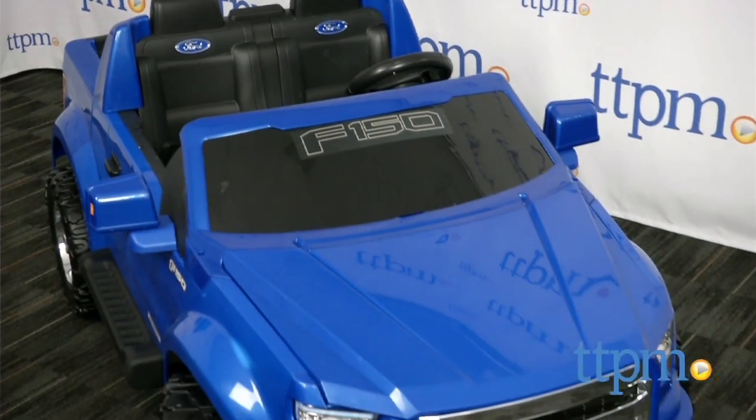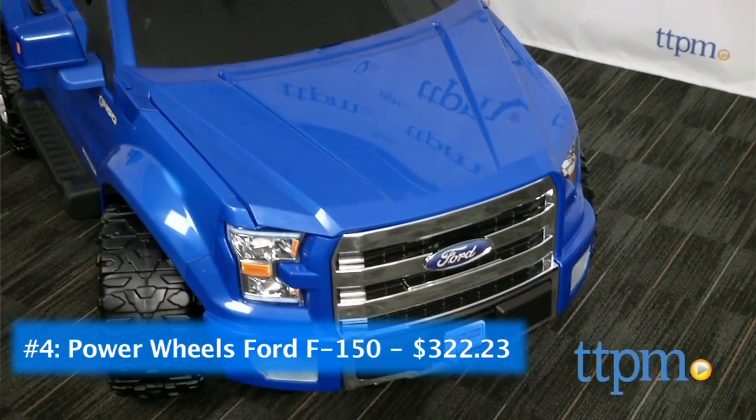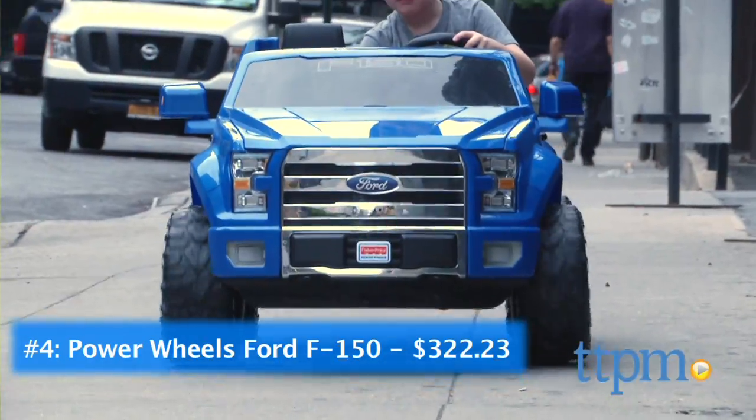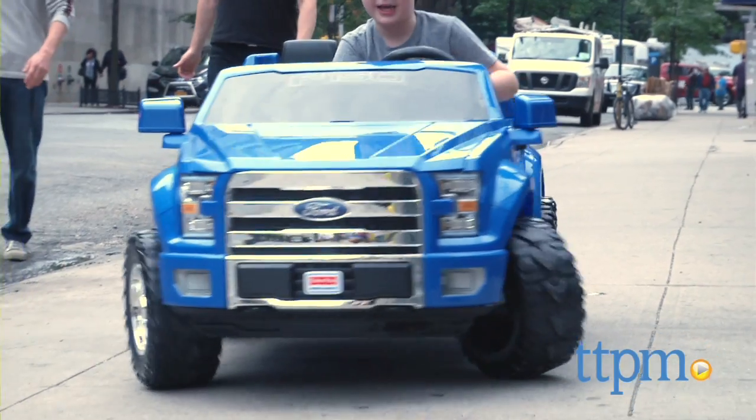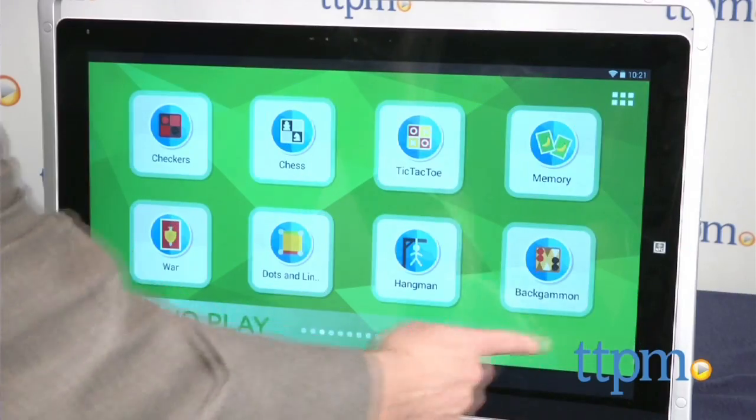At number 4, hit the sidewalk in style behind the wheel of the Power Wheels Ford F-150. This kid-sized replica of the most popular pickup in America is a guaranteed wow for kids who love trucks and driving.